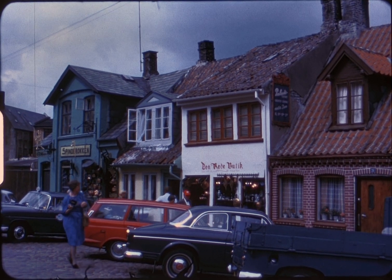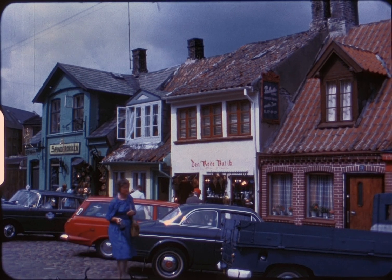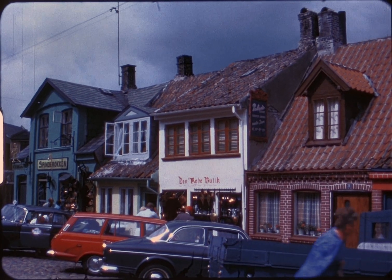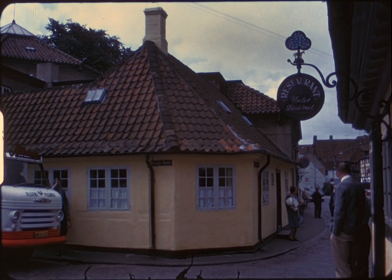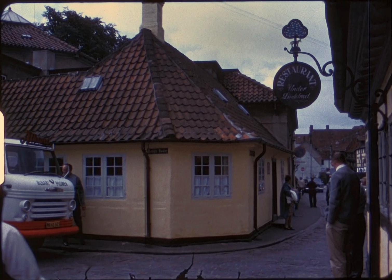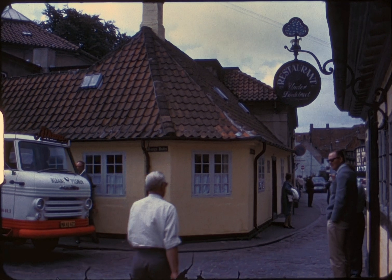These are little shops across the street from the Andersen Museum. This is the house where he was born, which is next door to the museum.